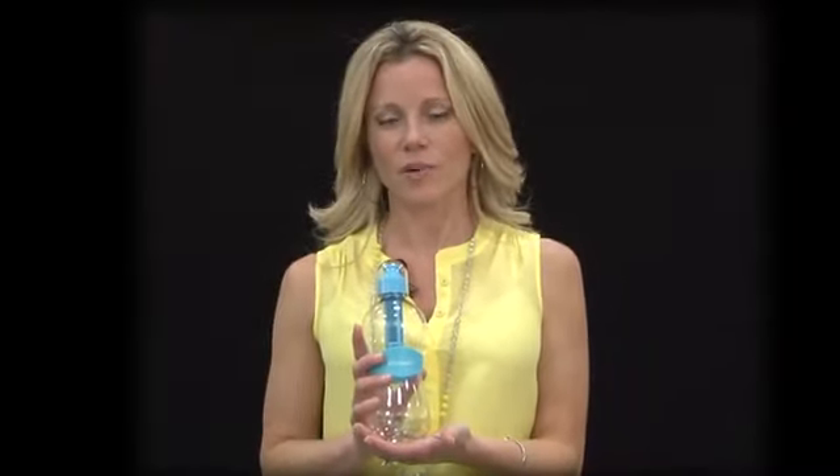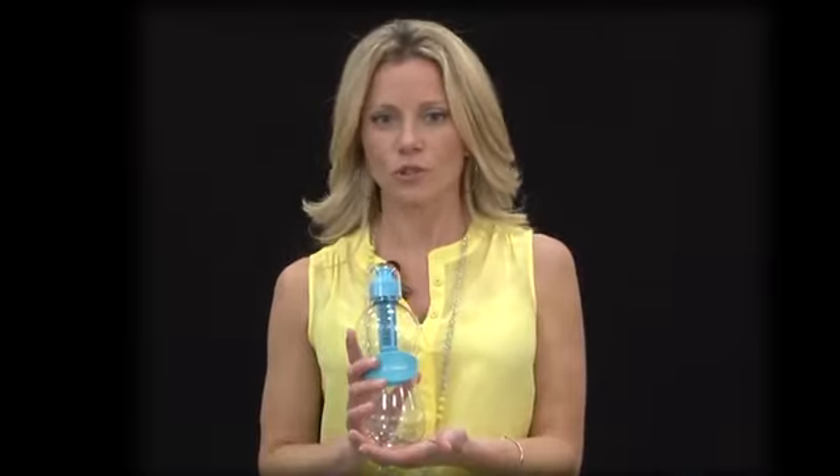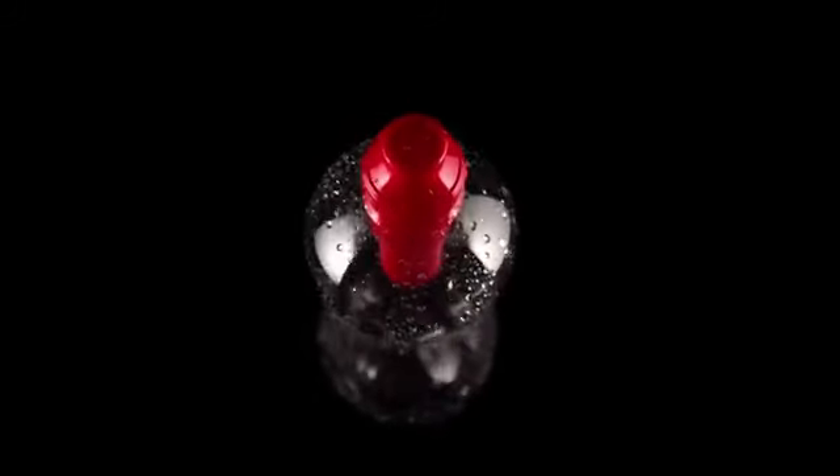Hi, I'm Dawn, here to present the Bobble 18.5 ounce filtered water bottle. Bobble is a beautiful, sleek alternative to single-serve water bottles.